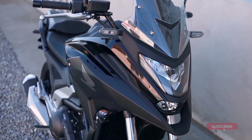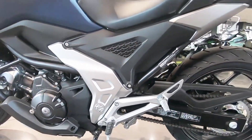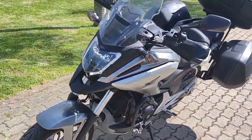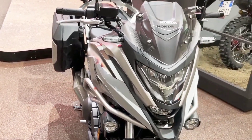Honda's NC750X is the ultimate do-it-all machine, a commuter king that is also ideal for riding backroads and getting off the beaten path. Powerful, nimble and comfortable, the NC750X has an affordable price along with features like a large front storage compartment.